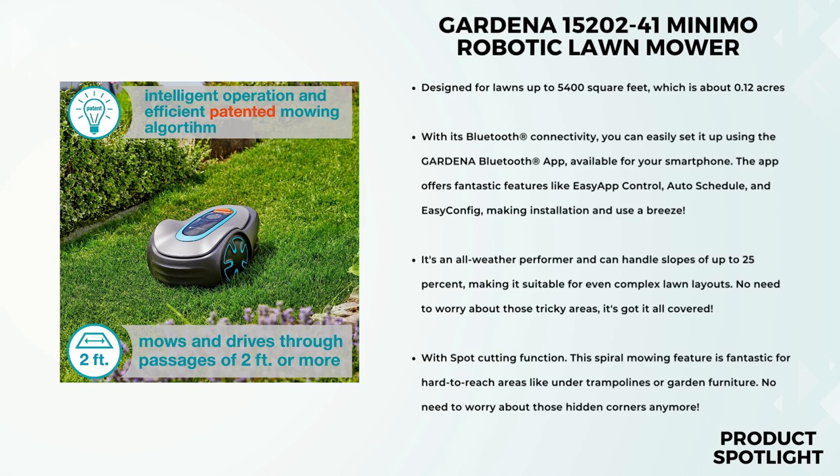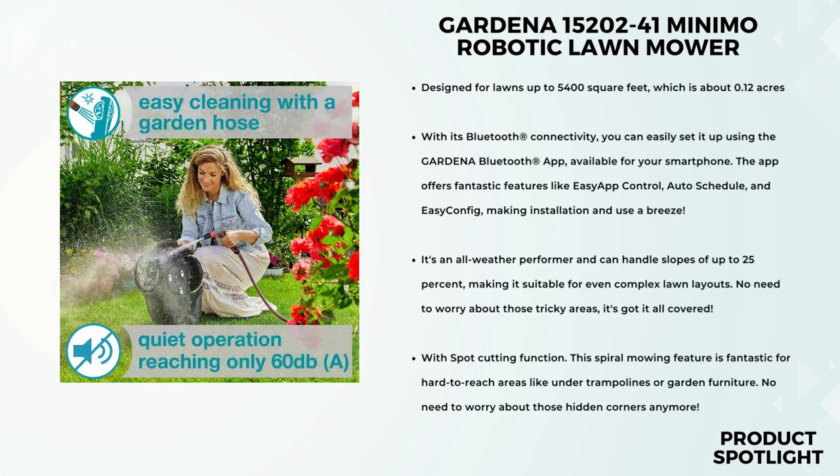When you lift the mower, the blades immediately stop, preventing any accidental injuries. Safety first. The Sileno Minimo has a frost sensor that detects freezing temperatures and suspends the mowing plan, protecting your lawn during cold snaps. When it comes to maintenance, cleaning is a breeze — just spray the housing, blades, and wheels with a garden hose to remove dirt, dust, and residual grass. And let's not forget the spot-cutting function: this spiral mowing feature is fantastic for hard-to-reach areas like under trampolines or garden furniture.